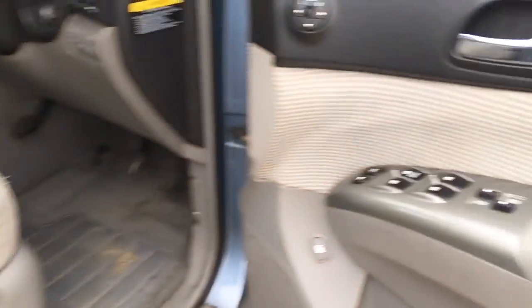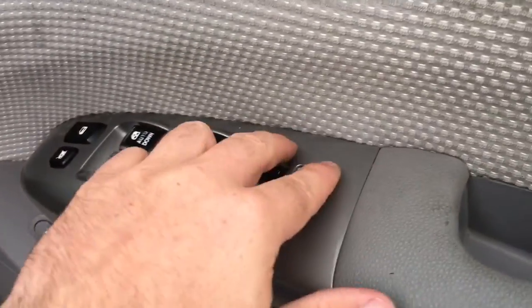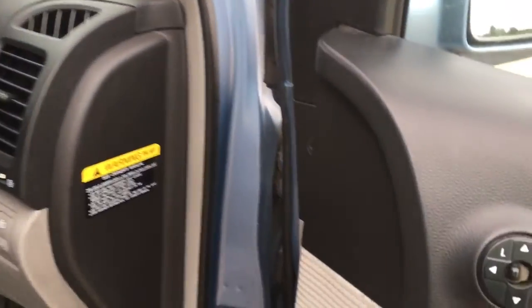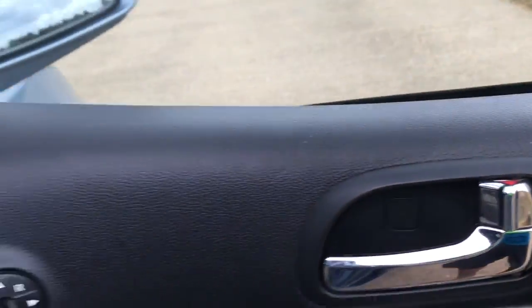So this is the driver's door — you've got all of your power windows. These are your electric window controls for the back corner windows as well. All the windows work, including those. I think that covers all the bases, so let's go ahead and hop in the car.